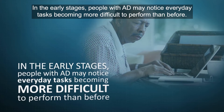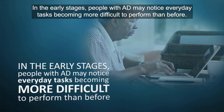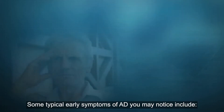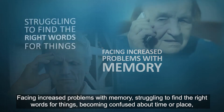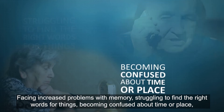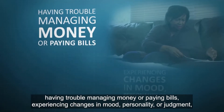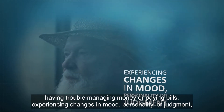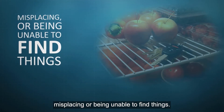In the early stages, people with AD may notice everyday tasks becoming more difficult to perform than before. Some typical early symptoms of AD include: facing increased problems with memory, struggling to find the right words for things, becoming confused about time or place, having trouble managing money or paying bills, experiencing changes in mood, personality or judgement, and misplacing or being unable to find things.